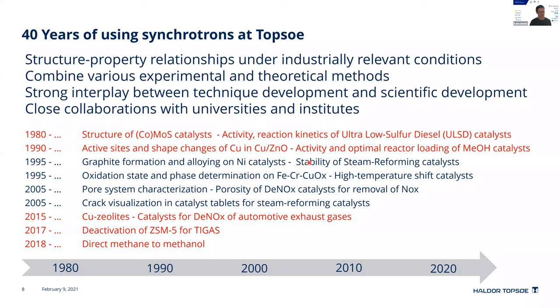I have marked in red the topics I'm going to talk about today. There will be examples from the very beginning in the 1980s and 1990s about the copper-zinc methanol catalyst, and then more recently I will talk about the field of zeolites, which is a very active area for me. Of course, we have investigated many more systems than what I can cover today.